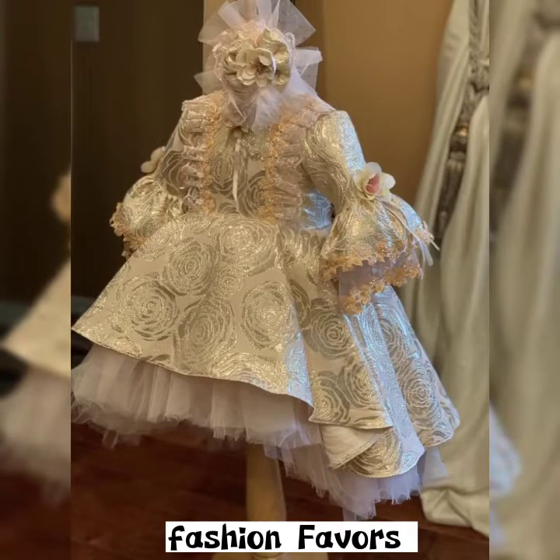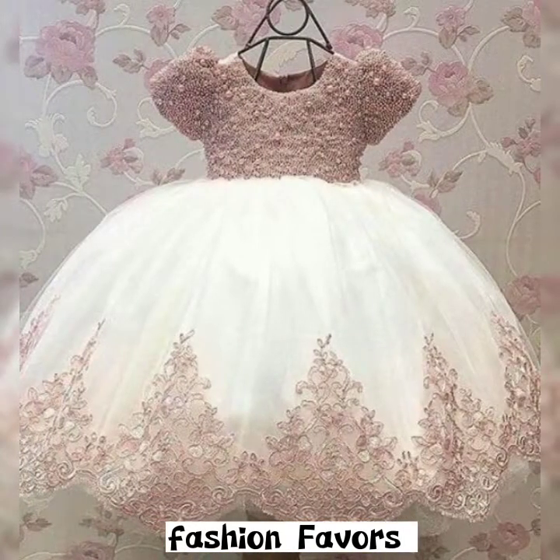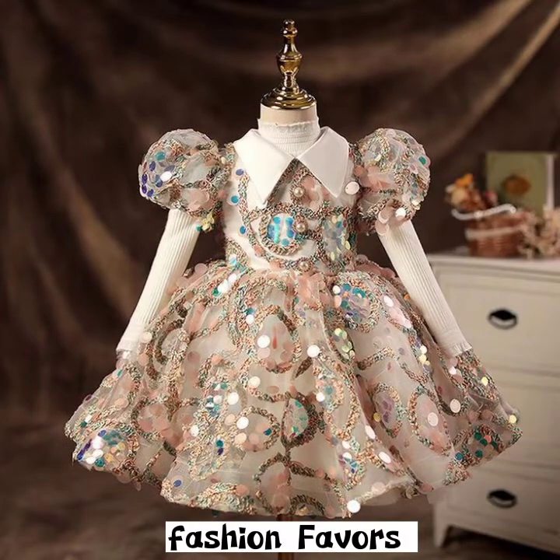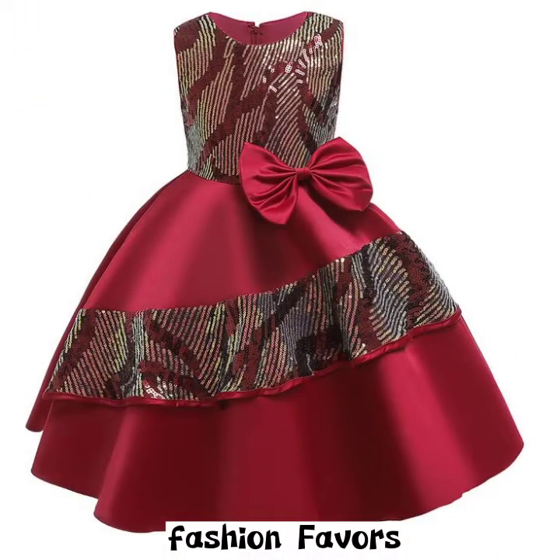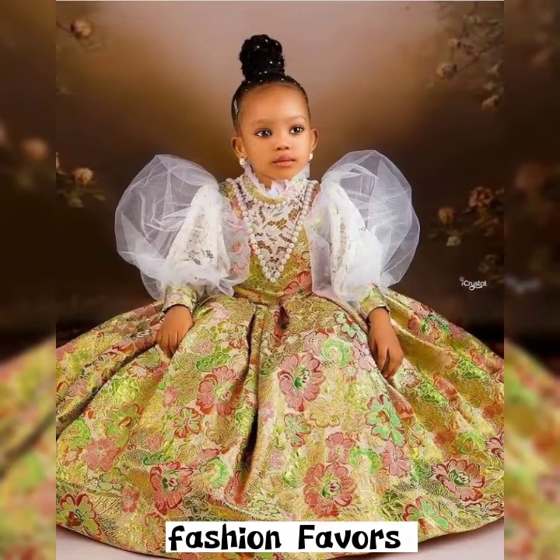Hello dear watcher, I hope you're good and your family is doing well. Here I bring you some stunning lavish outclass birthday frocks and princess frocks for your babies. Watch till the end so you can get all the new updates and all the new designs that have been added in my video.